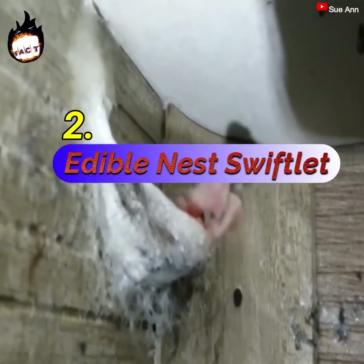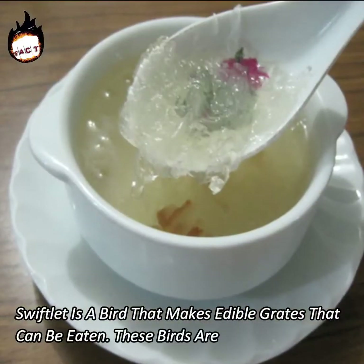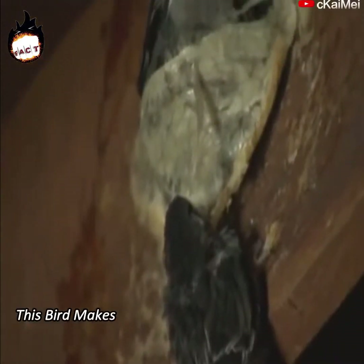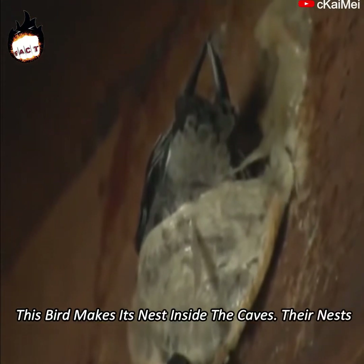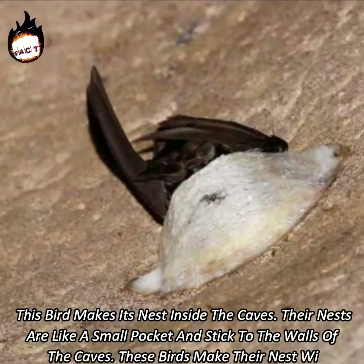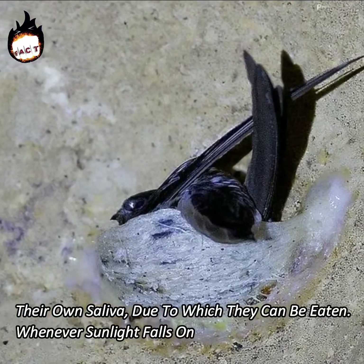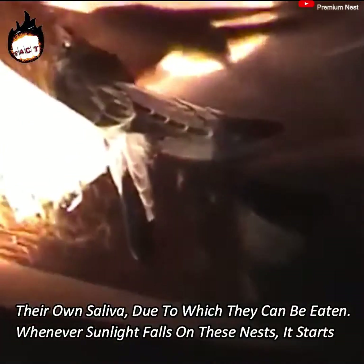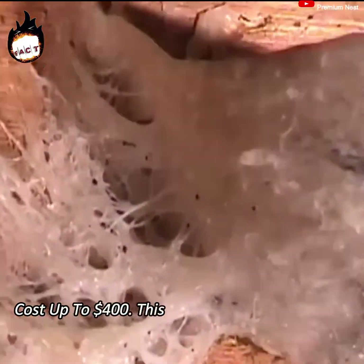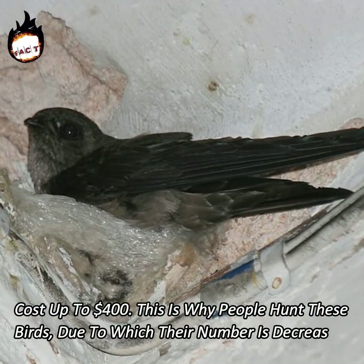Number 2: Edible Nest Swiftlet. The swiftlet is a bird that makes edible nests that can be eaten. These birds are found in Andaman, Myanmar and India. This bird makes its nest inside caves. Their nests are like a small pocket and stick to the walls of the caves. These birds make their nest with their own saliva, due to which they can be eaten. Whenever sunlight falls on these nests, they start shining. These nests can cost up to $400. This is why people hunt these birds, due to which their number is decreasing.